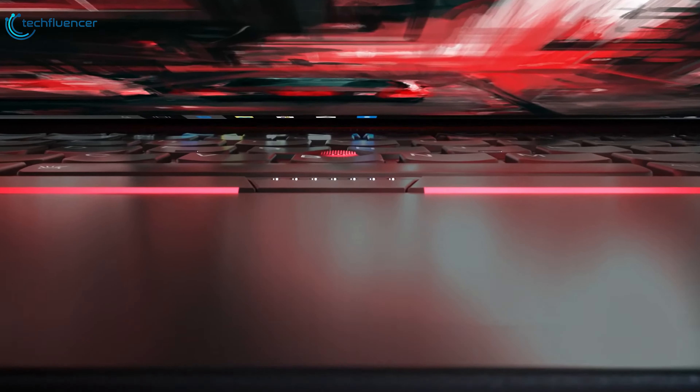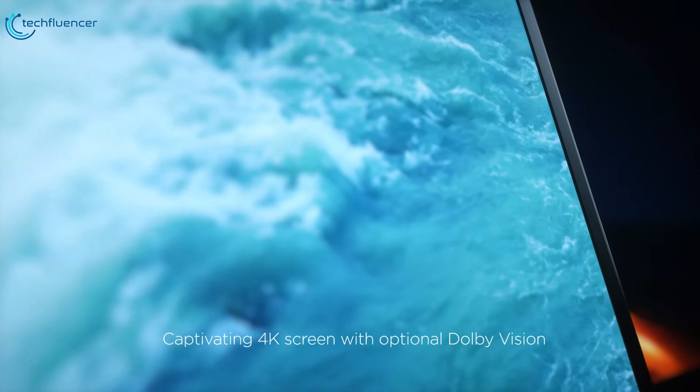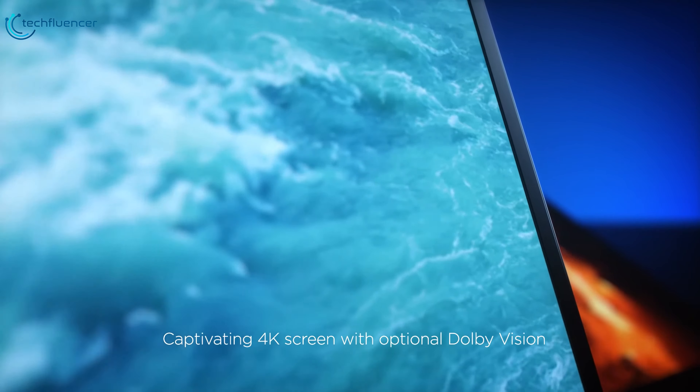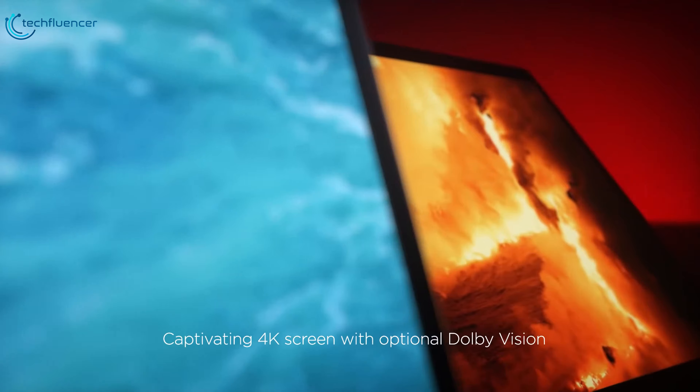The latest version of Lenovo's flagship laptop has a super lightweight chassis that's as durable as it is gorgeous. The ThinkPad X1 Carbon has up to a 4K bright and vivid display with a distinctive carbon fiber weave.